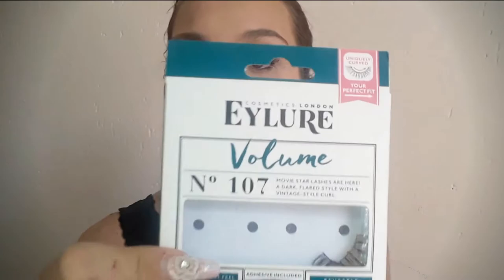Next up is the iDuo 107s — the volume ones — and these are the ones I'm wearing right now. They're absolutely lovely. They are so easy to apply, they come with glue, and they are so pretty and voluminous. I love them.